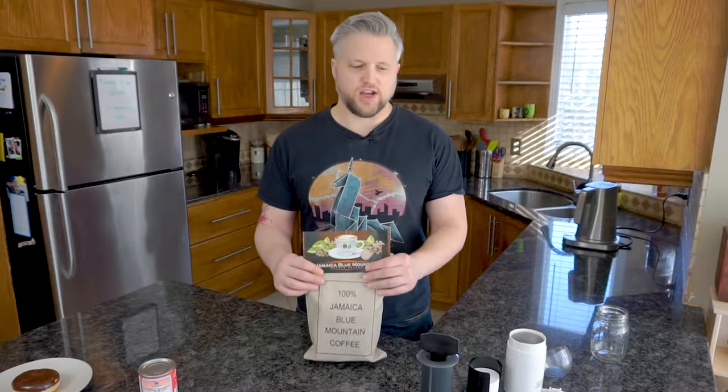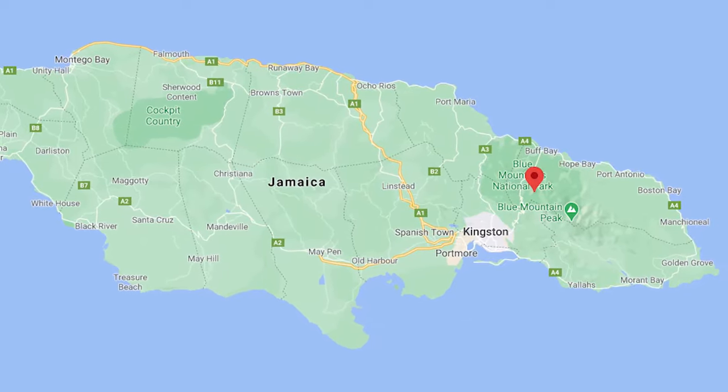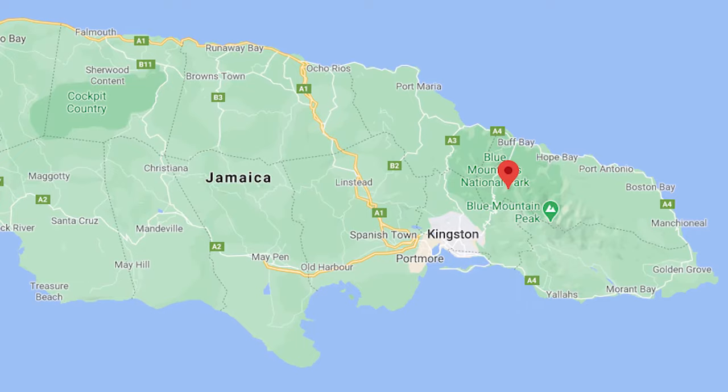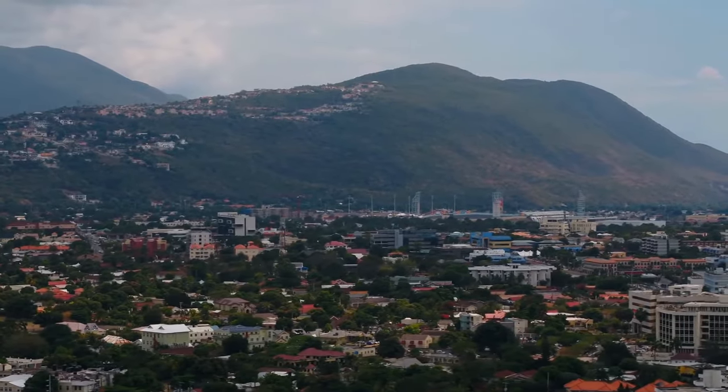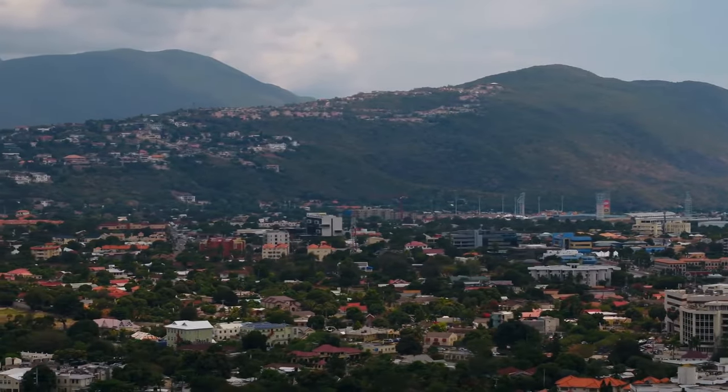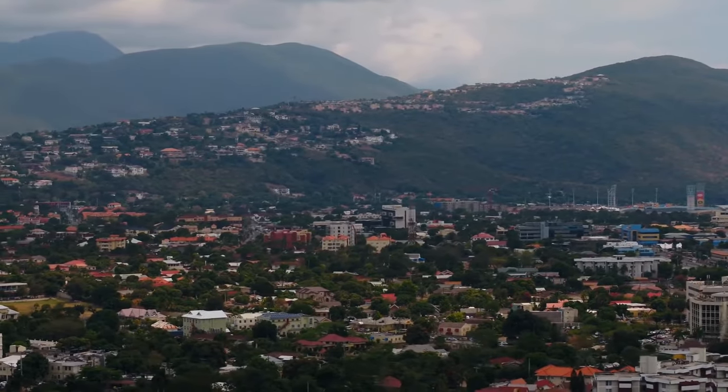Let's get into these beans specifically. They're grown on the eastern part of the island of Jamaica, on, as the name implies, the Blue Mountains, somewhere in the range of 2,000 to 5,000 feet in altitude. And they come from one of five certified estates.